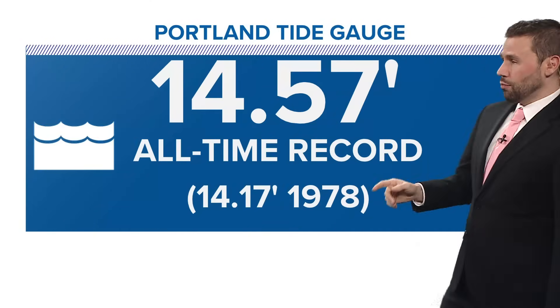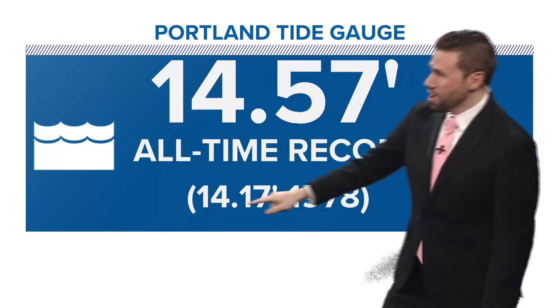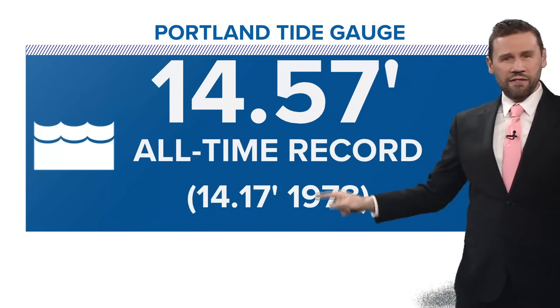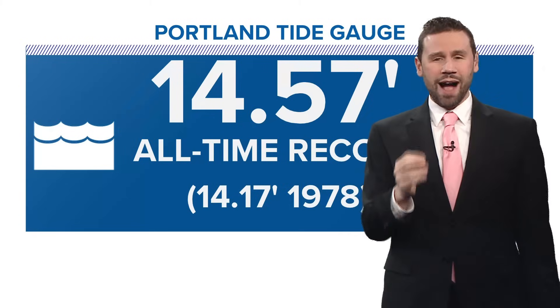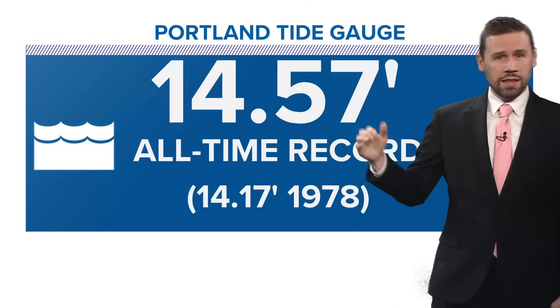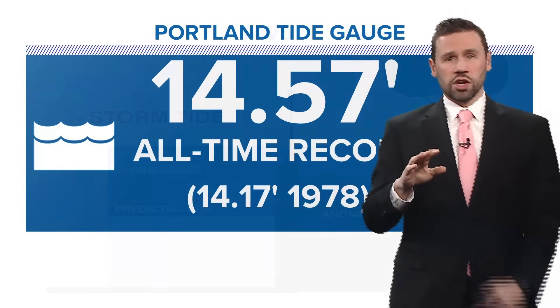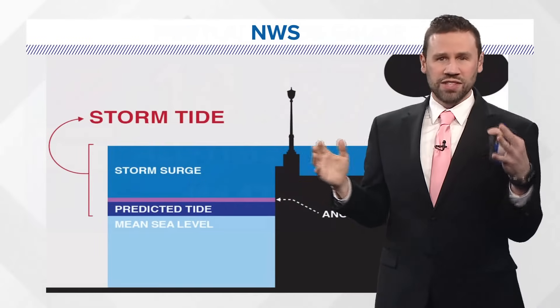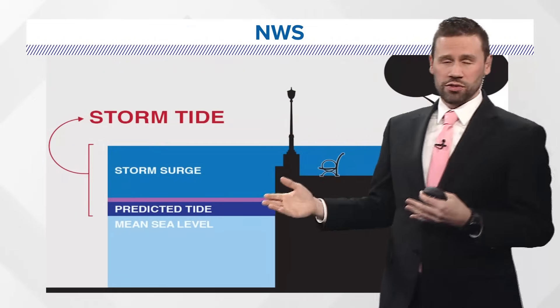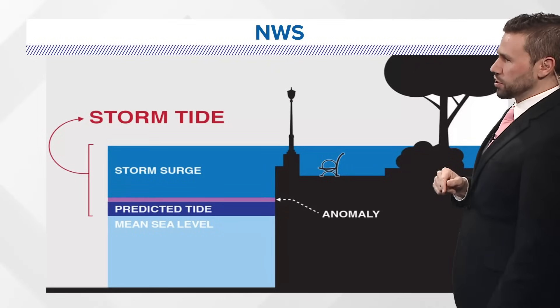In Portland, all-time, which was 14.57 feet, right around a high tide of 12.05 — that beats the blizzard of '78. And the people I talked to down in Dock Square in Kennebunkport say that what they saw in the southern coast region was the highest water levels that they've seen in their entire lifetimes — people that are more than 70 years old, people who experienced the blizzard of '78 about 50 years ago.